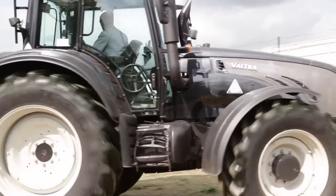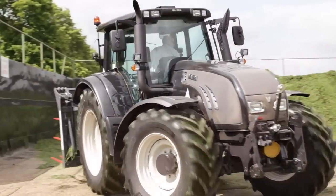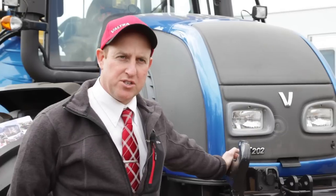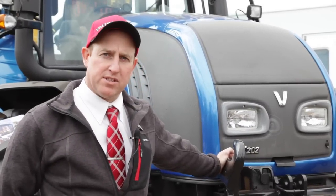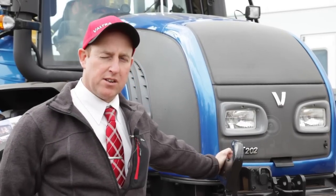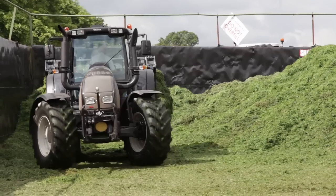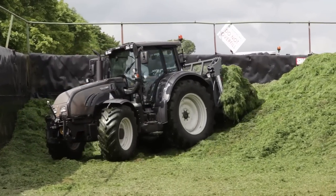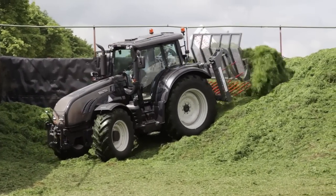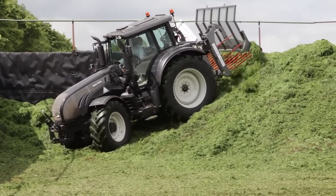The transmission we have in this one is a Versu, which is a five speed power shift transmission with four ranges. Excellent overlap on the gear ranges for the field work, and 50 kilometres an hour for the road work. We're aiming this at the contractors and bigger farms, and we hopefully see more of this in the future.